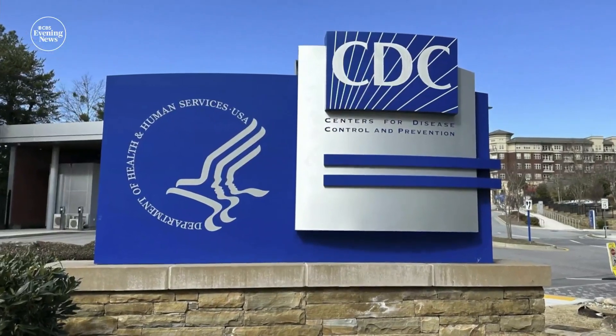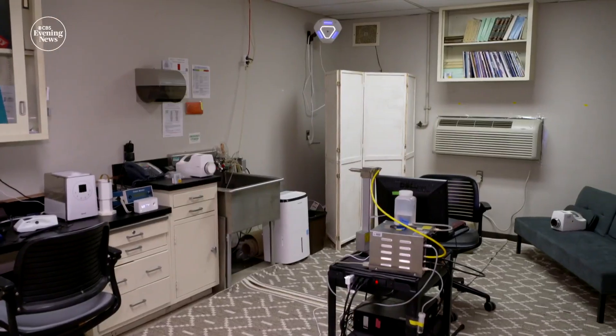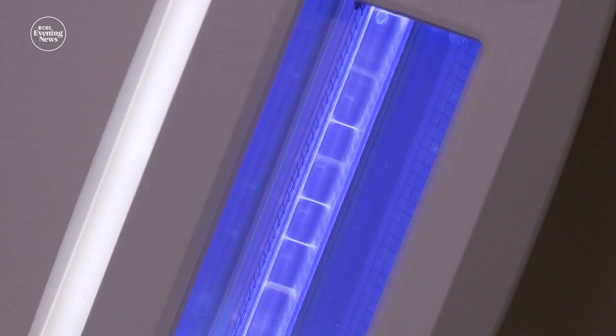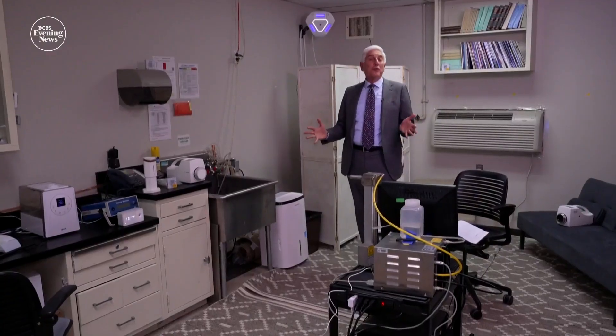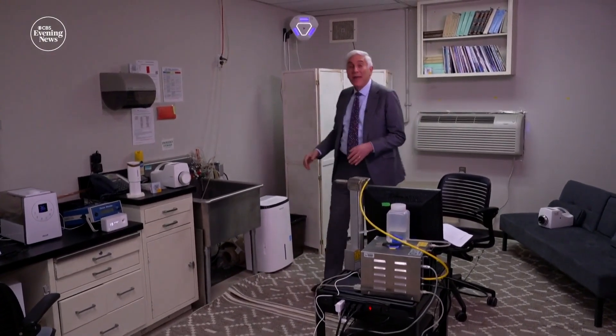The CDC says far UVC is promising, but more research is needed — one reason David Brenner, an advisor to a manufacturer of UVC lamps, set up a UVC laboratory. This is an experimental room that simulates real life — a far UVC lamp is installed, and they can control all sorts of conditions here, including humidity and airflow. They can also measure the amount of virus in the air before and after they turn on the far UVC lamp.